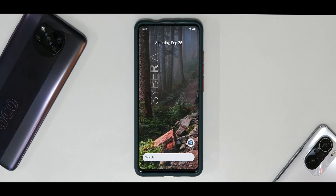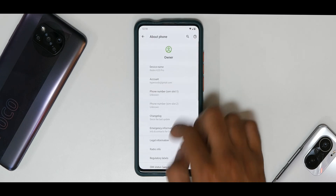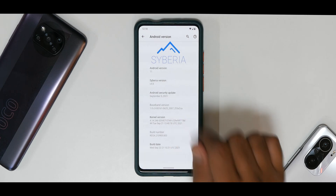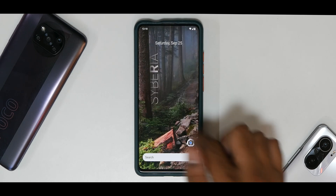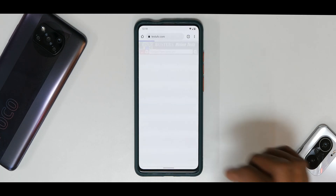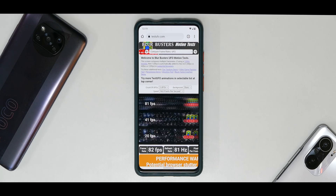This is an exclusive first look at next-gen Siberia which will come with a ton of changes including a new gaming mode. If you go into Settings, then About Phone, and click on the Android version, you'll notice it is Siberia version 4.8, comes with a September security patch, the build date is 22nd September 2021, and it still comes with the latest Soviet Star kernel. It is running at 81Hz — constantly at 81fps — which is very close to a 90fps display.